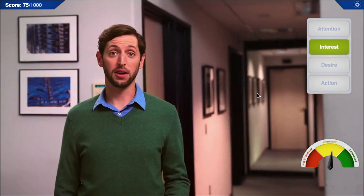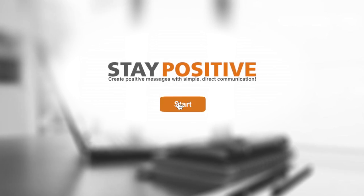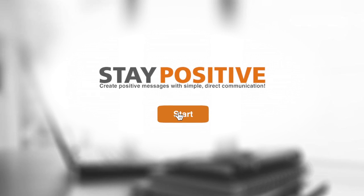I agree with the human error part — it's my job to eliminate that. But open source software comes with a host of other issues. Develop positive messages for both written and verbal communications.